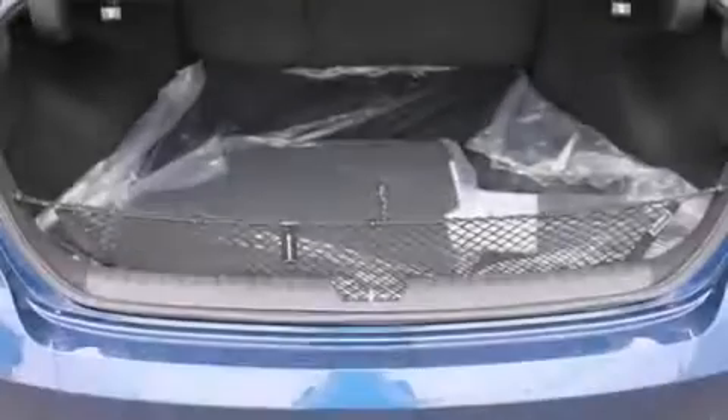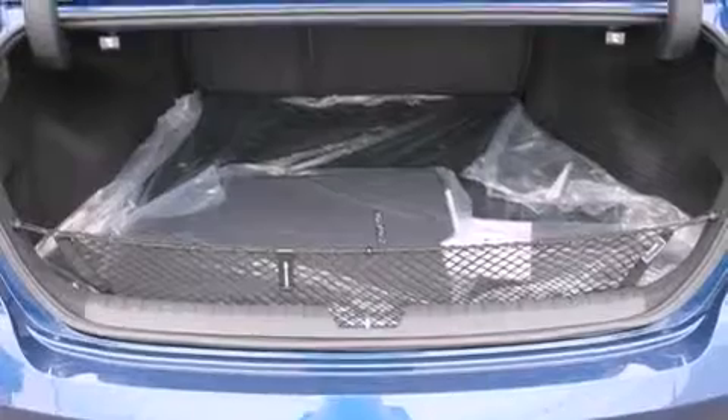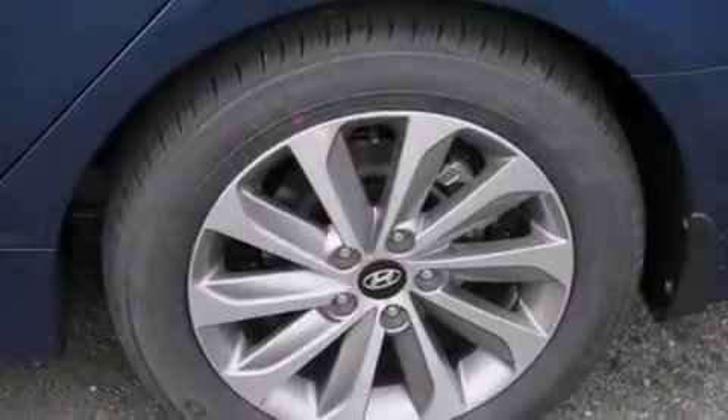Additional features include an external temperature gauge, a rear spoiler, an engine immobilizer theft deterrent system, and a multi-link rear suspension.